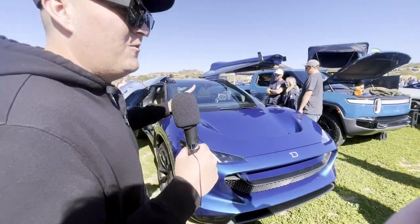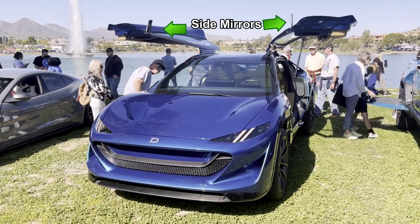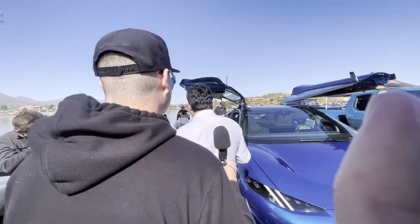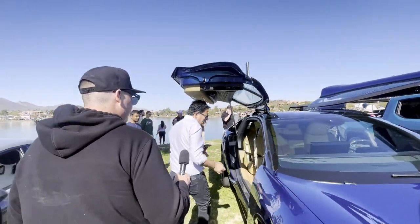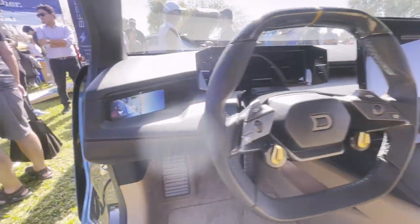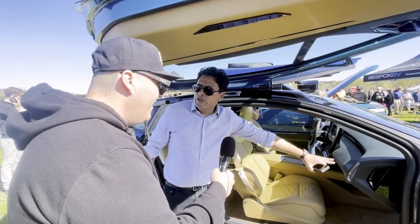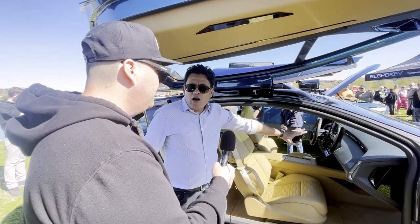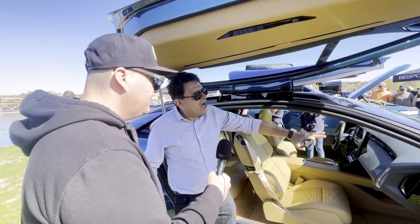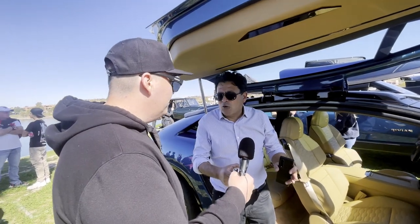What is going on with those side mirrors? Those are really interesting looking. Those are cameras, and they allow you to display the image right here on the side, so it's easily accessible for the driver. Instead of putting them on the center screen, these are always on. And you get aerodynamic efficiency by having a very small spindle.